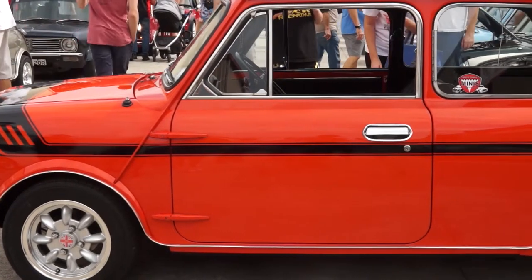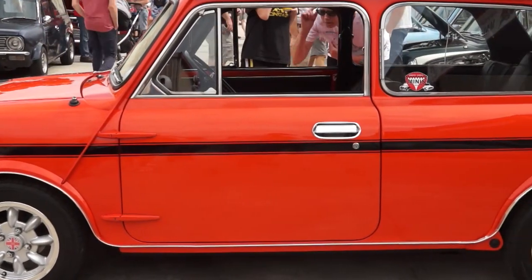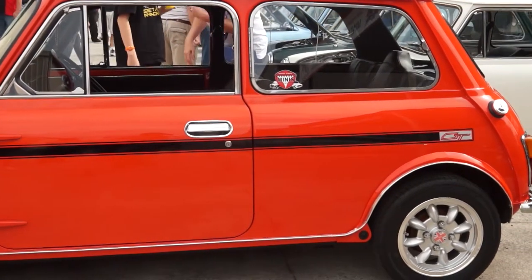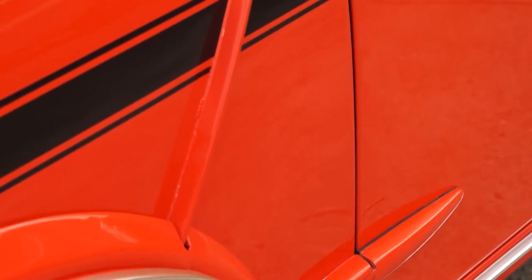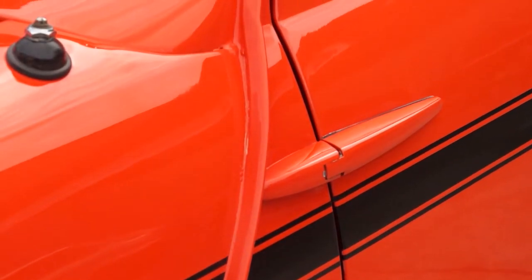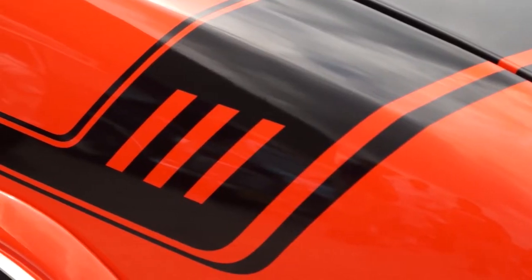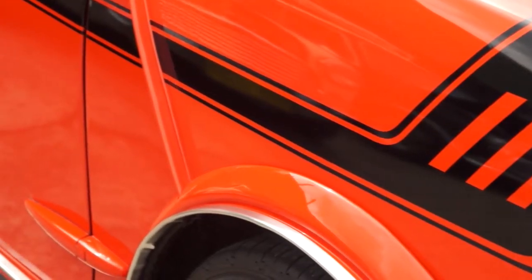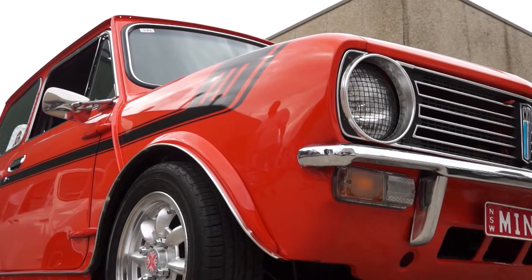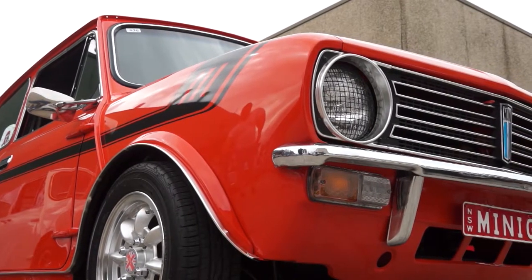By 1976, British Leyland was making Minis here in Australia — this car was actually made at Zetland in Sydney. It's interesting that the tradition of external seams and external door hinges was kept on the outside of the bodies. The doors are pretty much all the same; it's just the front of the car that differs. These are known as the 'square nose,' where the earlier Minis are known as the 'round nose' Minis.